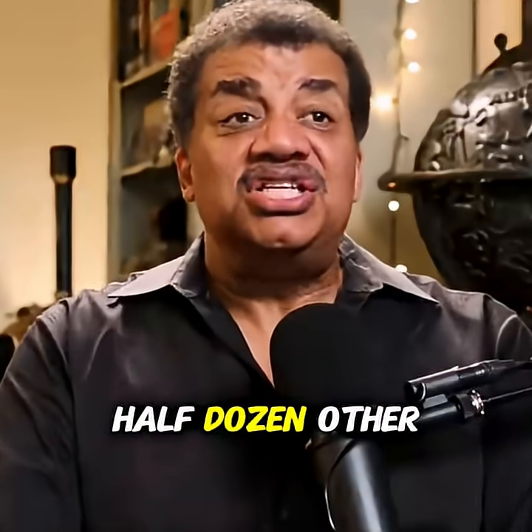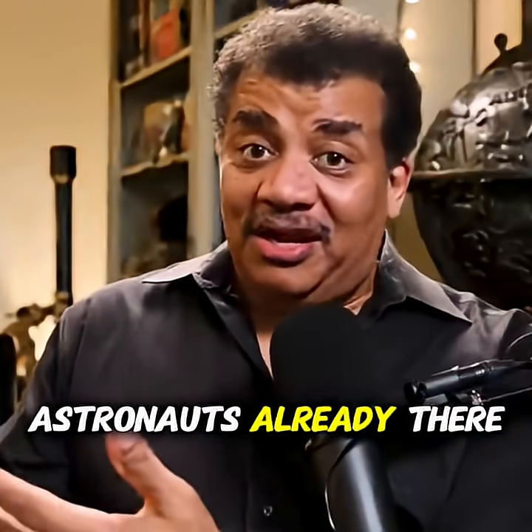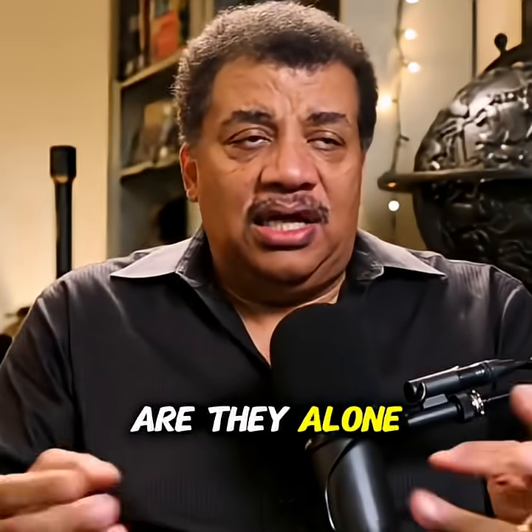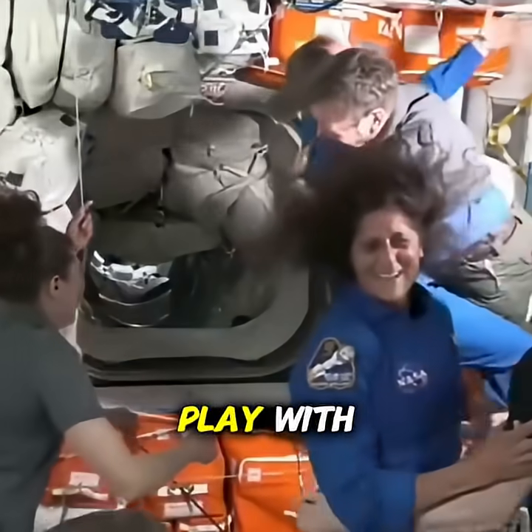All right, what else is true? Oh, there's a half dozen other astronauts already there in the space station. So are they marooned and stranded? Are they alone? No, there's other people they can go play with.